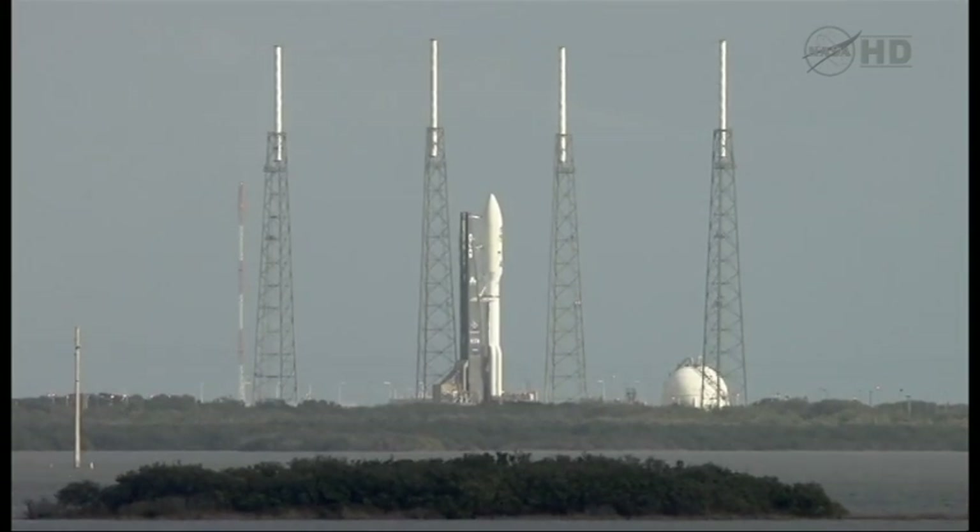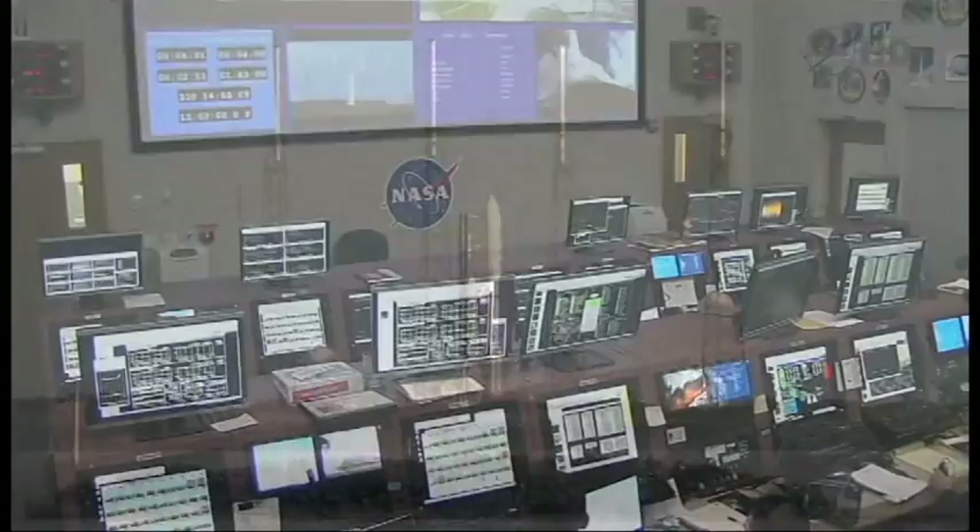Status check to proceed with terminal count. Atlas systems: propulsion, go. Hydraulics, go. Pneumatics, go. LO2, go. Water, go.